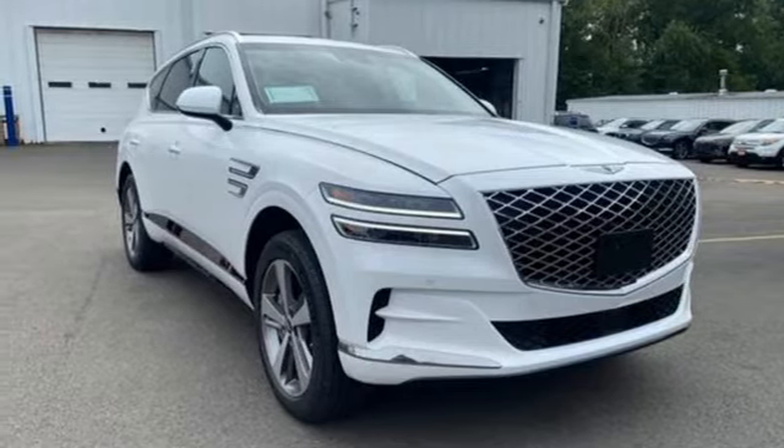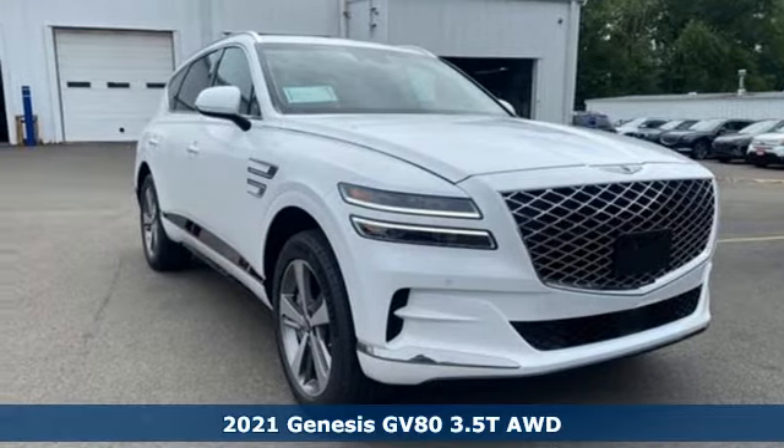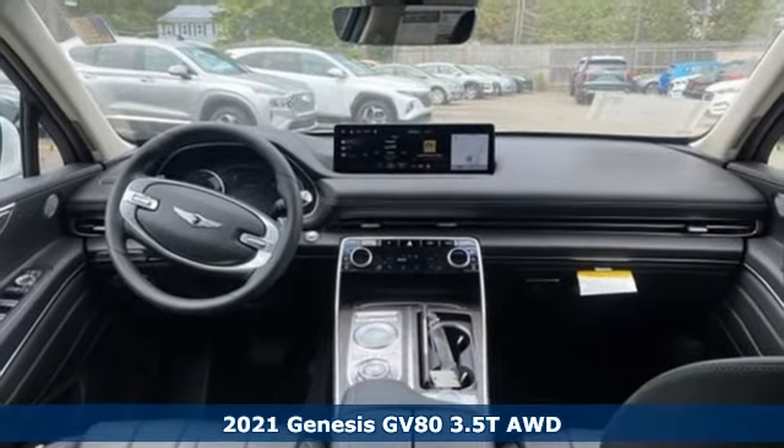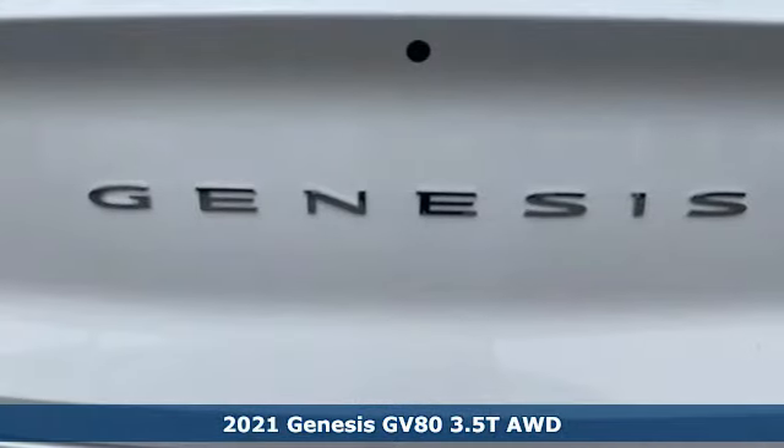Here's a new 2021 Genesis GV80. Look at luxury from a fresh perspective. It boasts an impressive list of features like these.